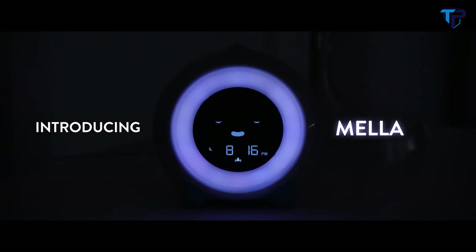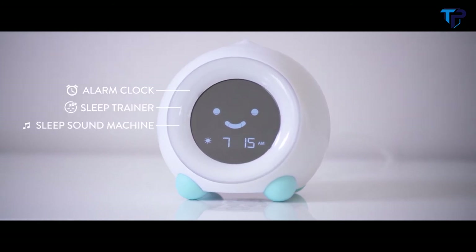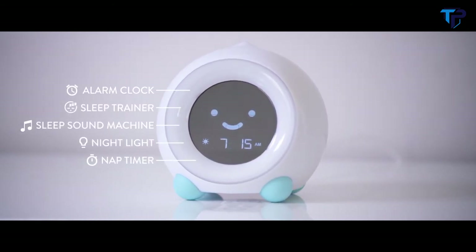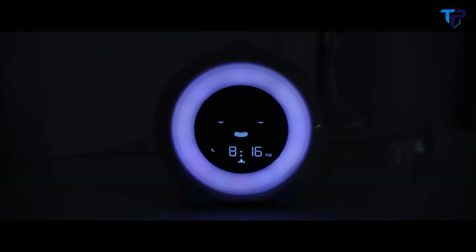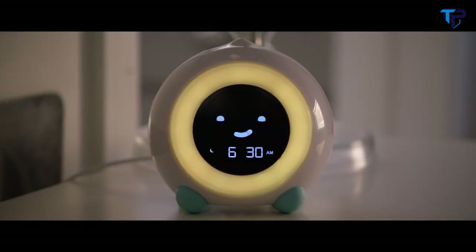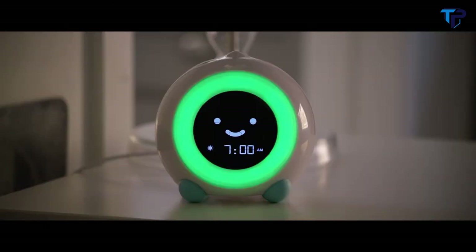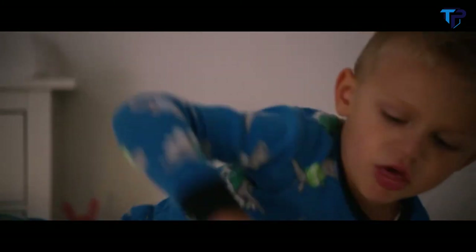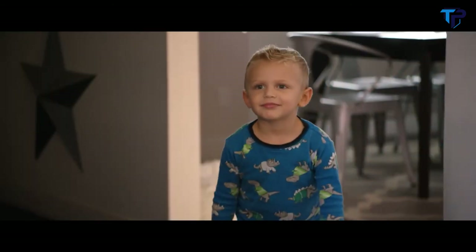Introducing Mela, the all-in-one children's clock designed to keep your kid in bed longer. Mela is an alarm clock, sleep trainer, sleep sound machine, nightlight and nap timer rolled into one adorable package. Mela goes to sleep when your kid goes to sleep. Set the desired sleep time and Mela will do the rest. Mela lets your kid know when it's almost time to get up — when Mela turns green, it's time to wake up. By using a combination of facial expressions and bright colors, Mela teaches your kid when it's time for bed and when it's okay to wake up.